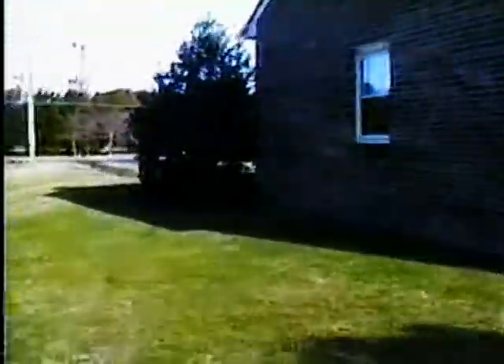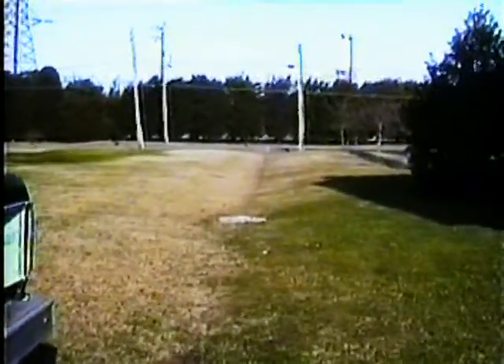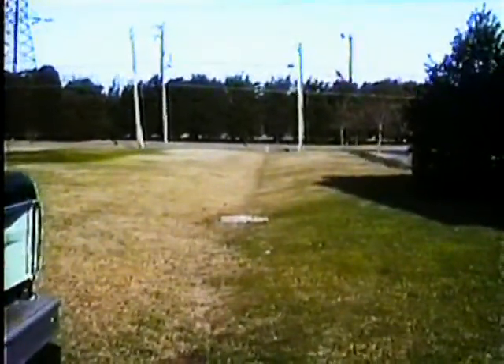It's kind of windy out here all day today. There's the other end of the ditch, right towards the road.